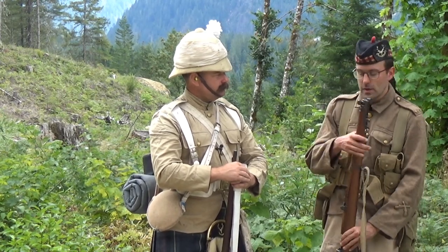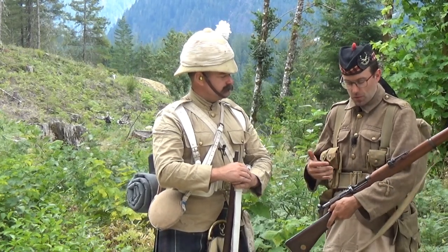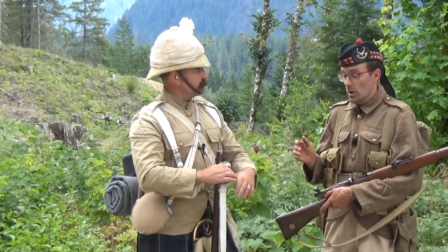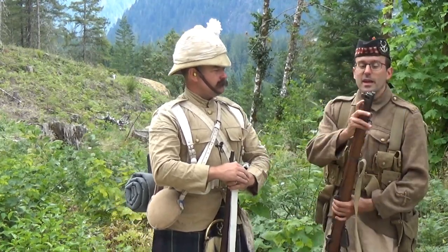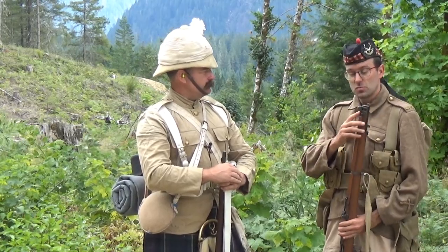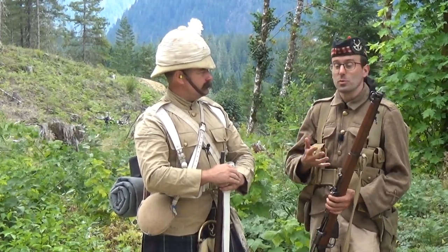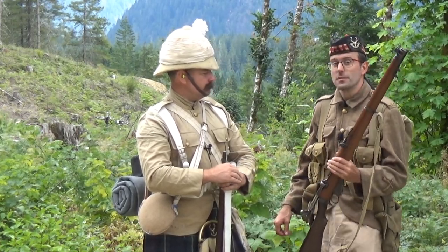Coming out of the Boer War, the main lessons in terms of the rifle were: charger loading — absolute must, no question. That also had an influence on doctrine. Individual sighting of the rifles, both at the factory and to the individual soldier if he could shoot well enough to be permitted to zero his own rifle if it was off. And the short rifle — the universal short rifle.